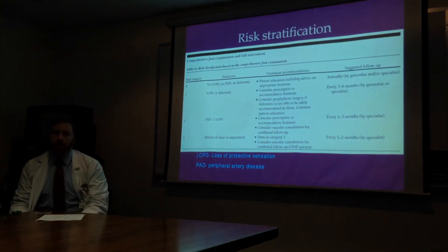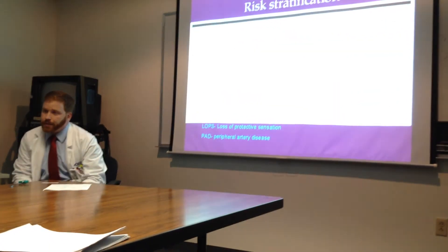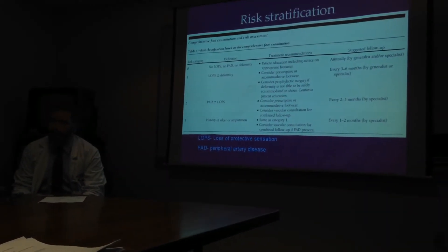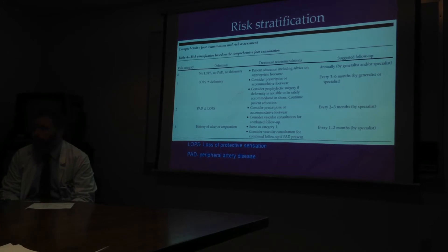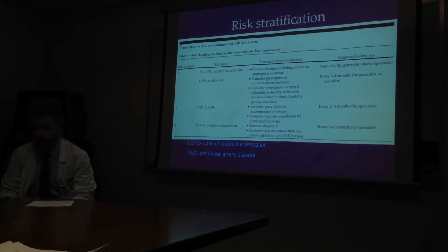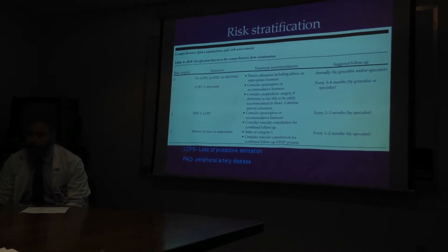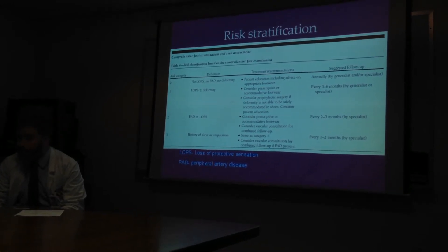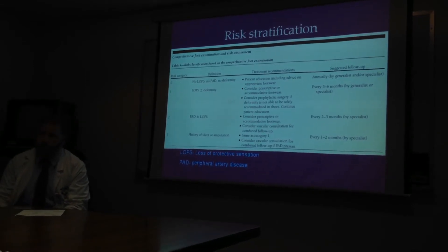So why are these important? We're going to stratify our patients based on what we see on exam. LOPS stands for loss of protective sensation, and that's what the neuro exam focuses on. If you find they have this loss of protective sensation, you'll start thinking about getting diabetic shoes, talking to specialists, and even considering surgery if orthotics are not recommended. Peripheral arterial disease, which is more vascular, leads to different consultations — vascular surgery, looking for clots in the legs. And if you have none of this, you can just continue with annual checkups with the generalist.